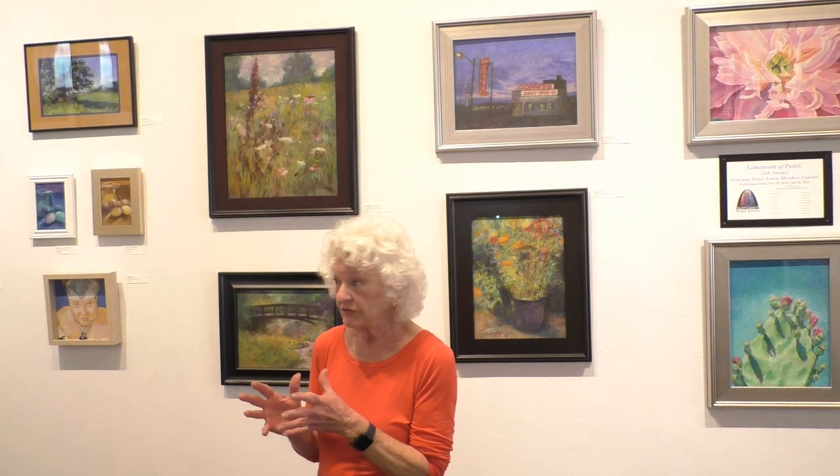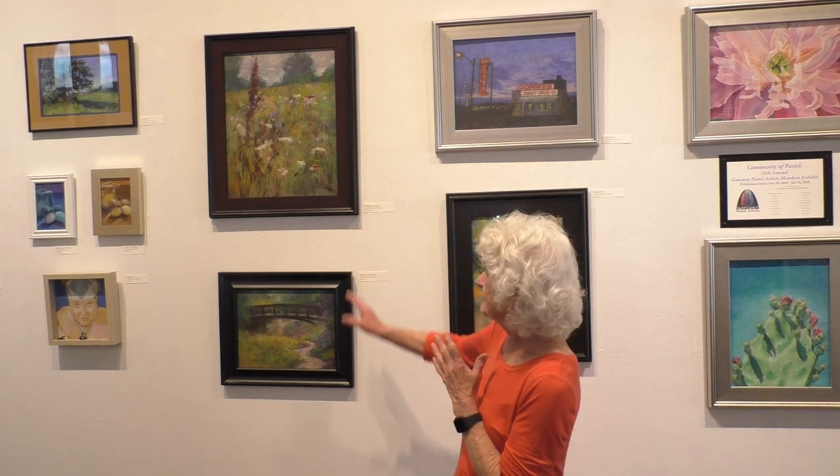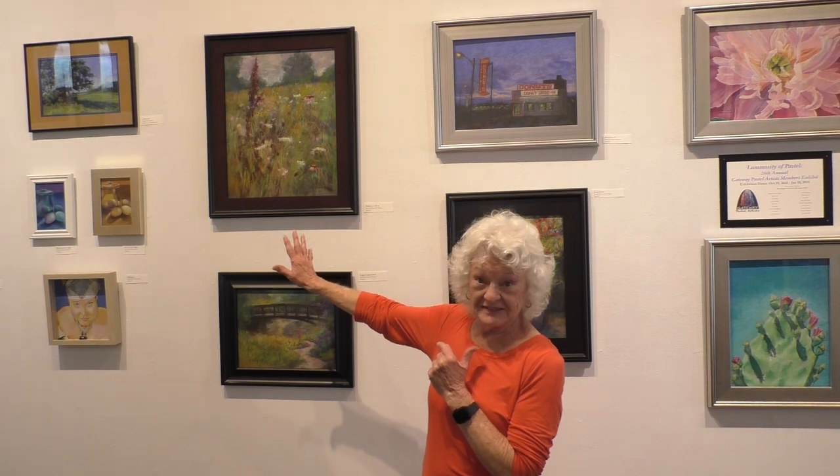The subtle warms and cools add to the feeling of the softness of the petals and the flowers. We have some traditional scenes that you might see — this is Lafayette Park in St. Louis. And then you have some very interesting impressionistic effects in pastel.